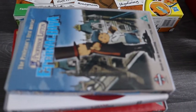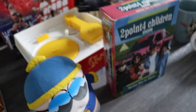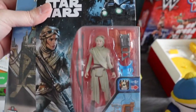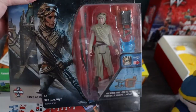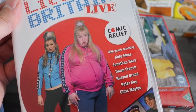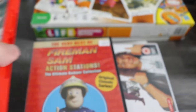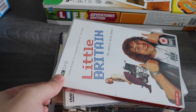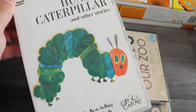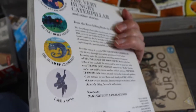Moving on to some media. This is Professor Layton: The Eternal Diva, and I bought it with a Star Wars Rey figure — I paid £3 for those two. I don't think it's going to be worth much but it was sealed Star Wars so I picked it up. Then some more general DVDs: Little Britain Live, a couple of Fireman Sam — the original series — another Little Britain, and The Very Hungry Caterpillar. I might bundle that with a Hungry Caterpillar plush I picked up on a previous haul.